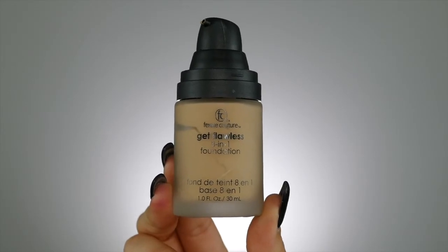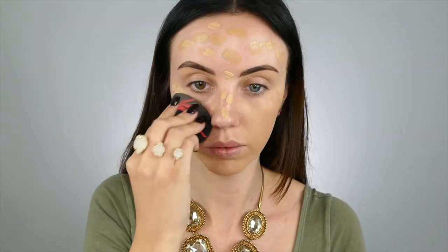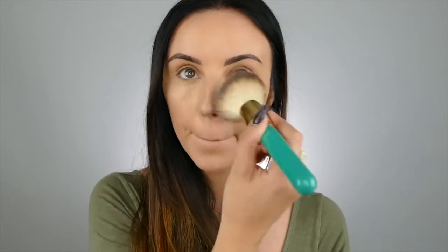Now that you all know what my top ten current favorite Sally Beauty products are, I'm going to show you how I got this makeup look — it's going to be perfect for the holidays coming up. The first product I'm using is by Femme Couture — this is the Get Flawless 8-in-1 Foundation, and I'm using the shades Medium and Light and mixing them together. Next up, I'm using the Femme Couture Get Perfect Color Adjusting Powder in the shade Light, and I'm just dusting that all over my face to set my foundation.